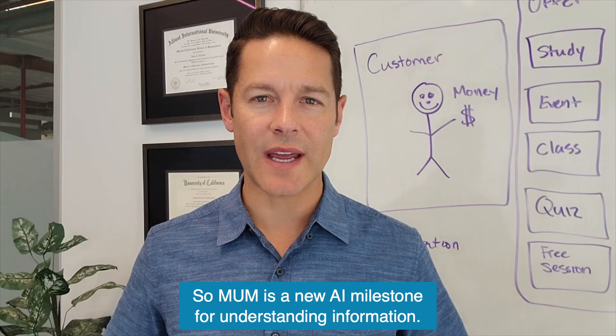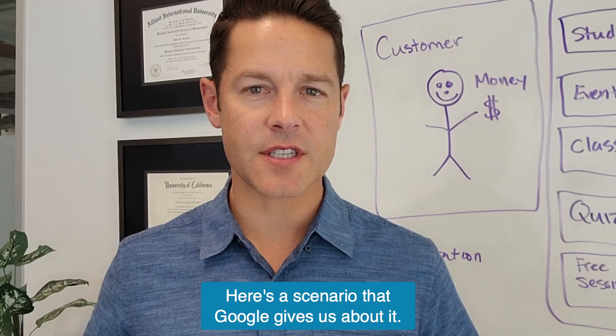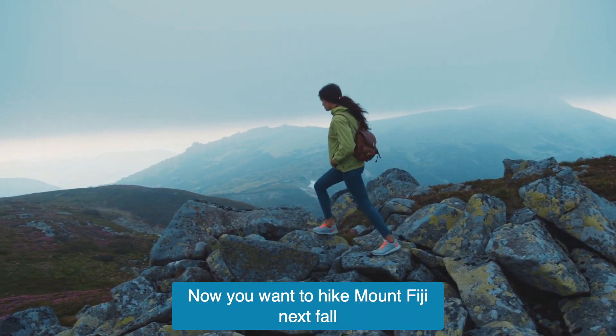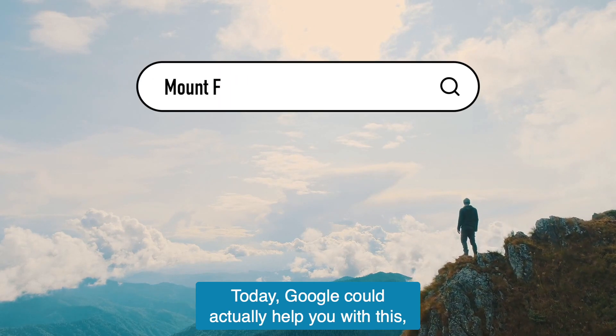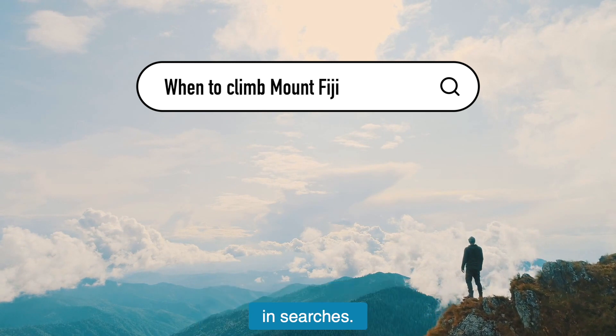MUM is a new AI milestone for understanding information. Here's a scenario that Google gives us about it. Say you've hiked Mount Adams. Now you want to hike Mount Fuji next fall and you want to know what to do differently to prepare. Today, Google could actually help you with this, but it would take many thoughtful considerations in searches.